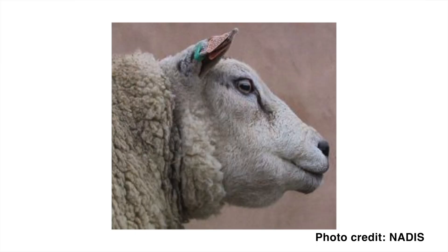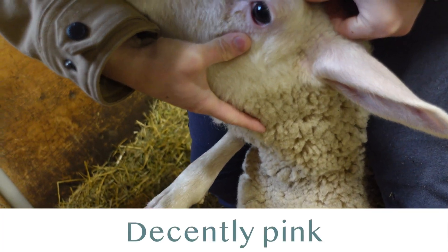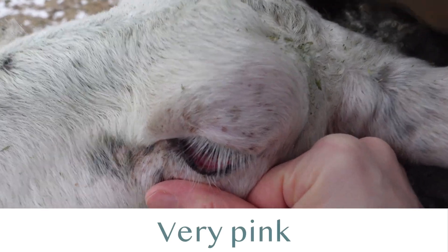Barber pole worms are blood suckers and they suck the blood from the intestinal lining of a sheep, causing anemia. Anemia is a very big deal, and a very advanced case might show up as bottle jaw, which is when there's a lump or swelling that forms under the chin caused by fluid buildup from lack of blood. You might also be able to detect anemia before it gets to bottle jaw just by looking inside the eyelid of your sheep. If it's very pale, that means you have anemia. If it's still pink, bright, or a little red, that's a much better sign of less parasite load.